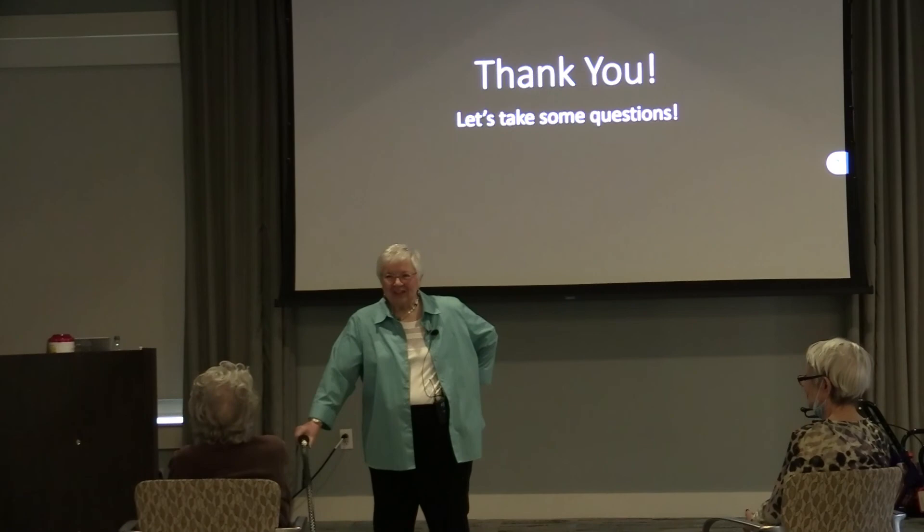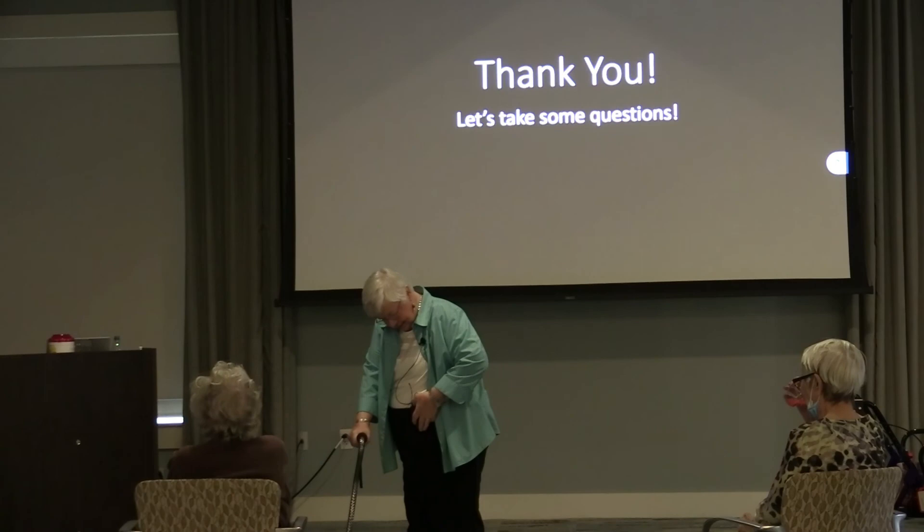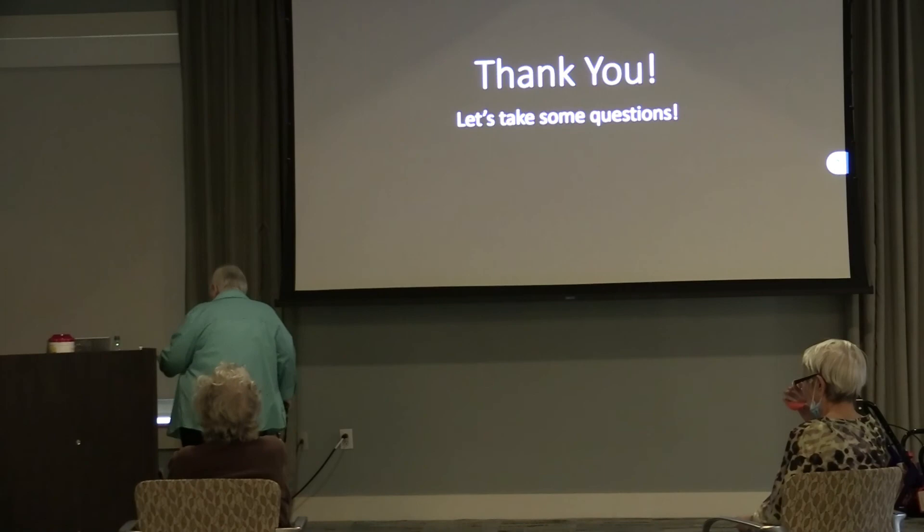Thank you so much, Mary, for taking us on this trip. It's like going back — absolutely fantastic. We'll pour up the rum punch — if you want to take one to go, please do. Thank you all for coming and have a great rest of your afternoon.